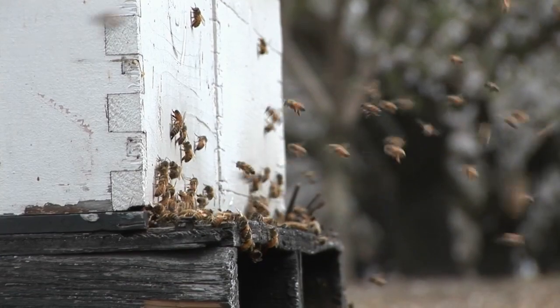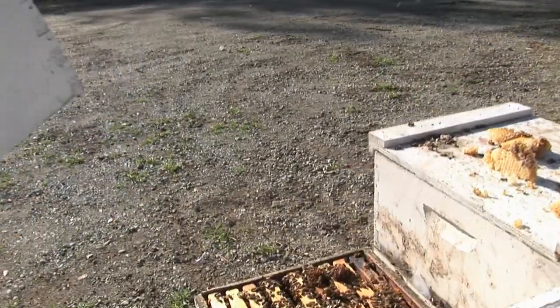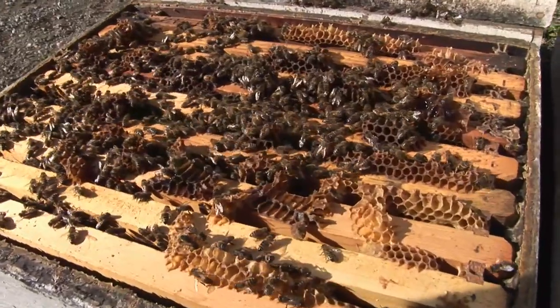America's bees are dying in record numbers. About 2005, the industry experienced a near collapse. It was mysterious and we didn't understand it, and there's a lot of it that we don't understand even now.